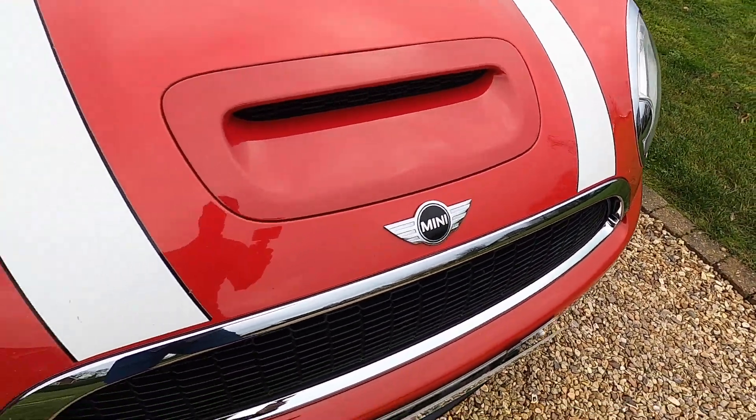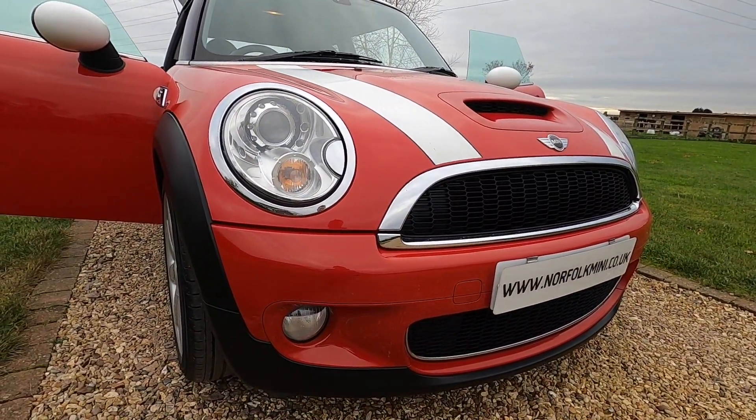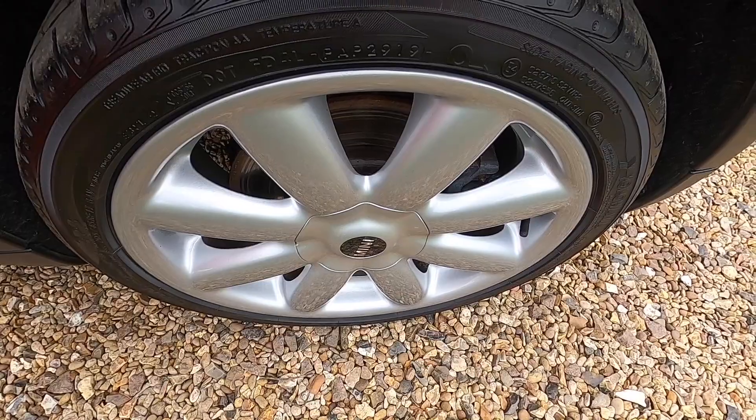It's finished in chili red and it's got the chili pack, so it comes with the xenon lights and front fog lights. Chili pack models also come with the 17-inch alloy wheel upgrade — this one's got the crown spoke design.